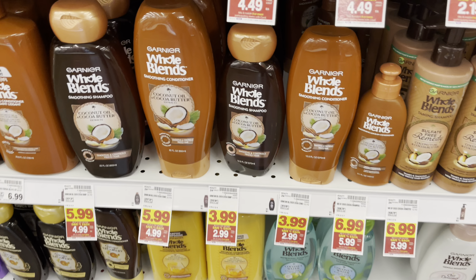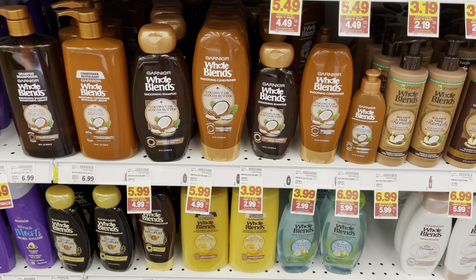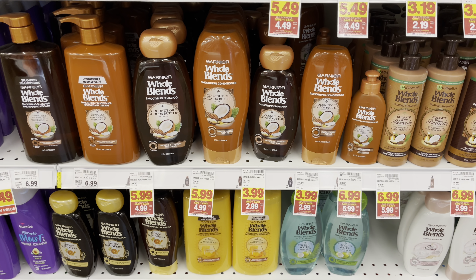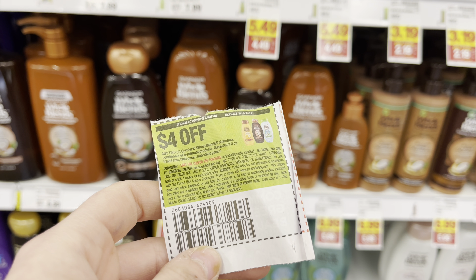You could also do the Garnier Hopelands — I'm going to go ahead and pass, but they're on sale for $3.99, on mega for $2.99, so two would total you to $5.98. We have a four-off-two paper coupon from the 3/6 Save. You'll use that and it'll leave you to pay just 99 cents for each one. I'm going to pass because I have a really hard time selling these, but let me know in the comments if you like them.